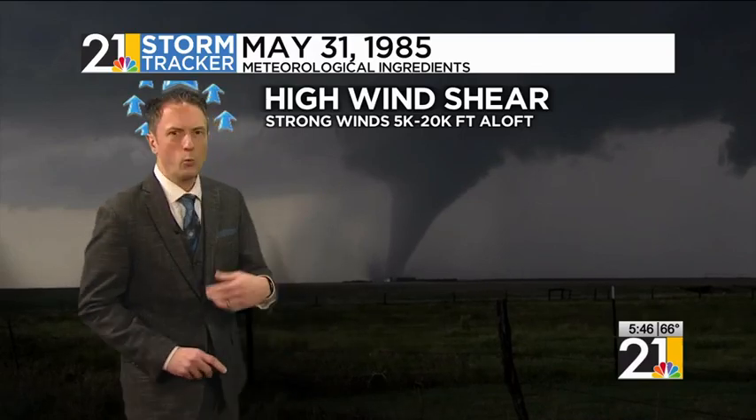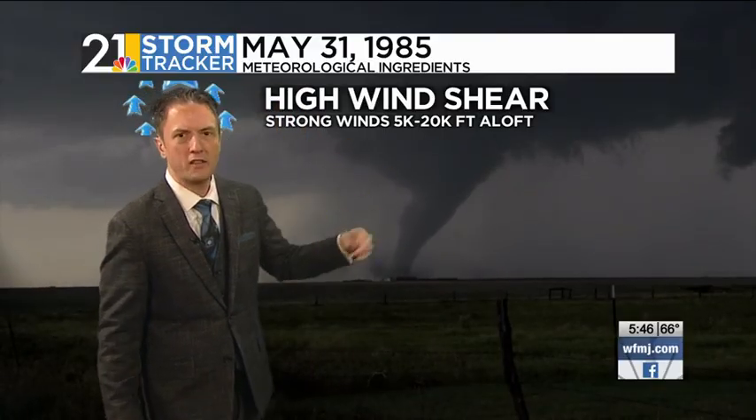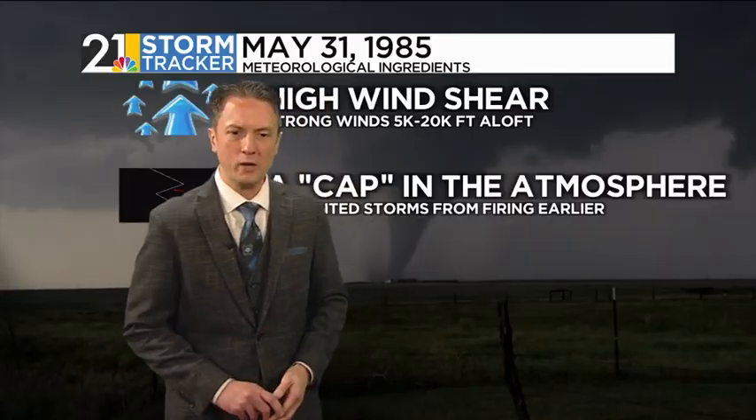First things first, we had a lot of wind shear. That's the changing of the wind direction and the wind speed with height through the atmosphere. We had very strong winds about 5,000 to 20,000 feet above our heads. That created ample amounts of wind shear.